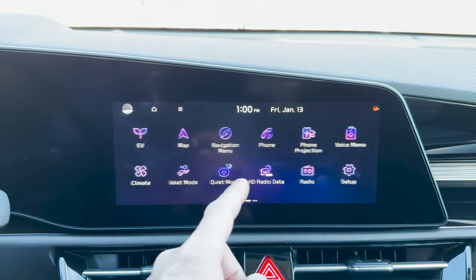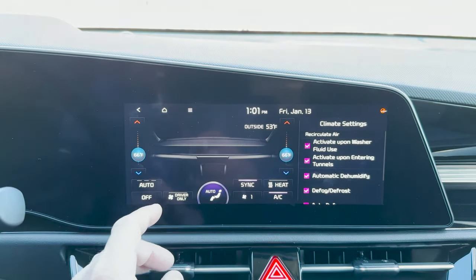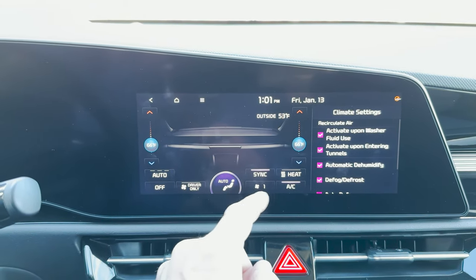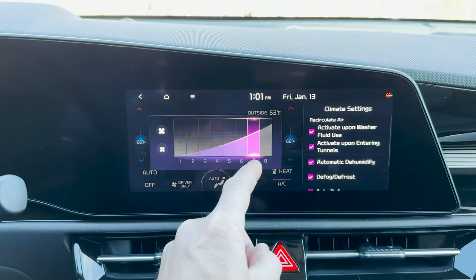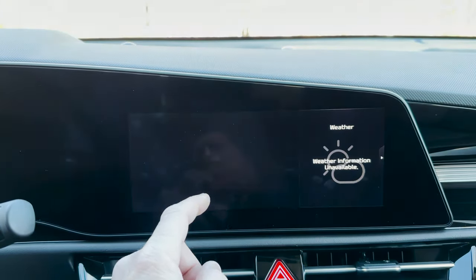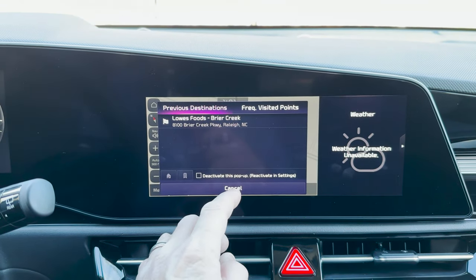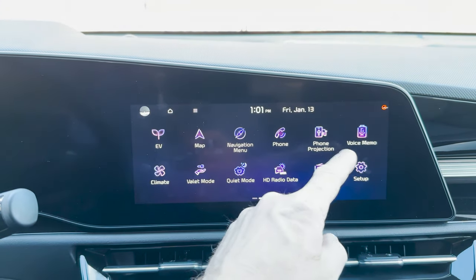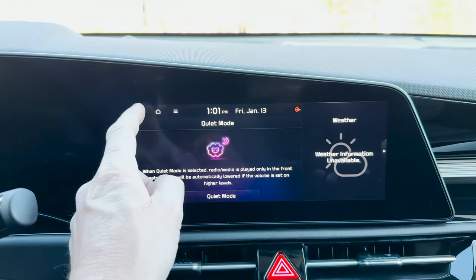There's a lot you can do here. I like the use of purples — dark blue and purple are my colors. We can set climate settings just like that. We've got the map — navigation built in. I like that a lot. You can do phone, voice memo, quiet mode, which keeps it at a certain level.